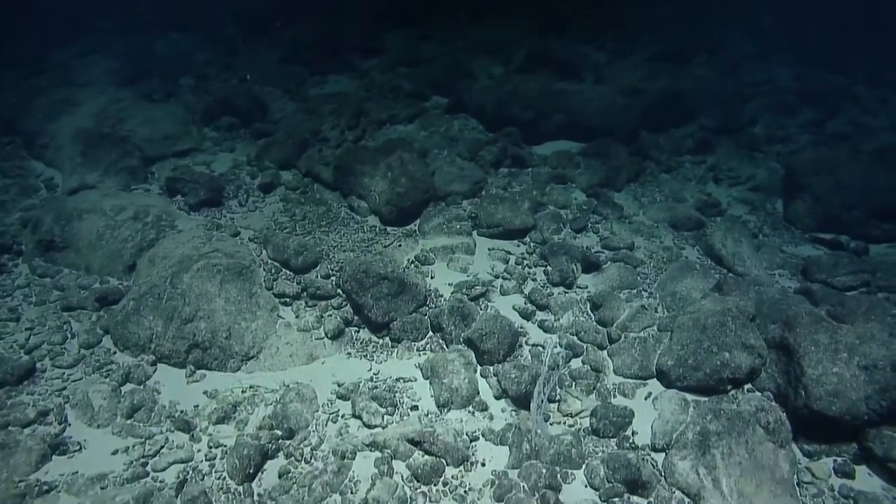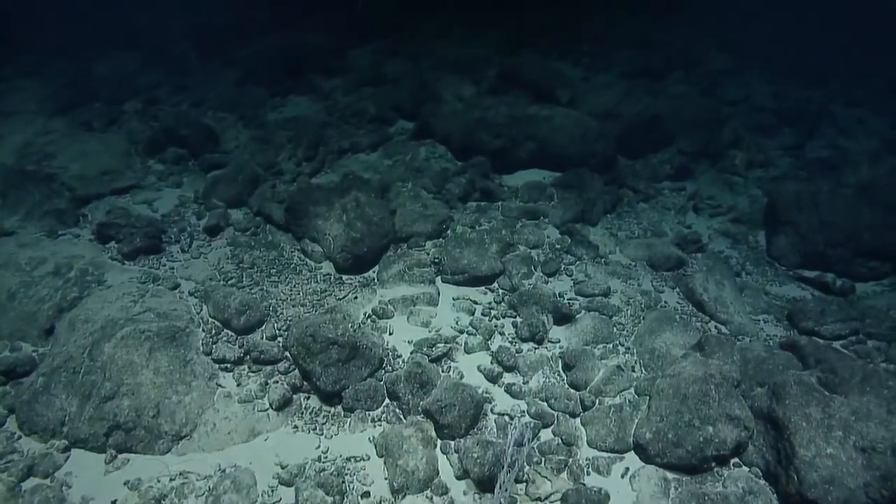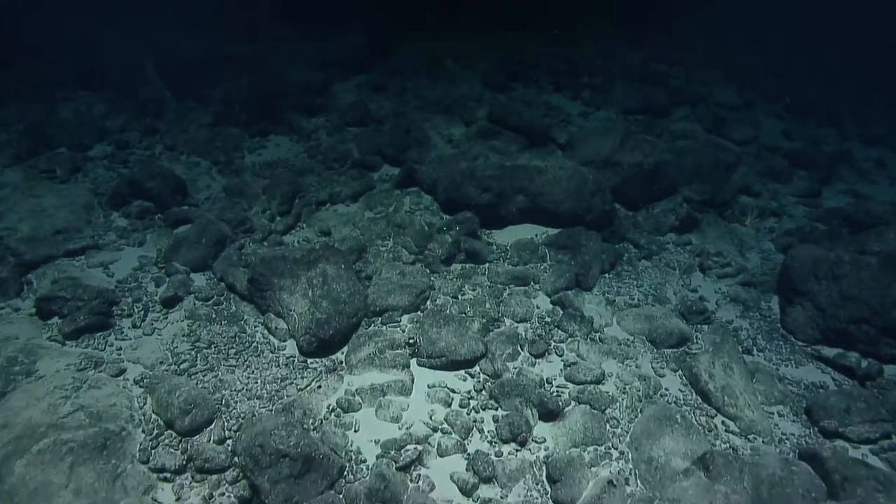Ramulogorgias militaris has been the dominant species on the lower slope.